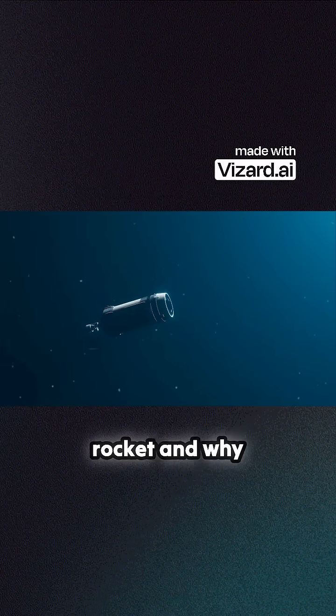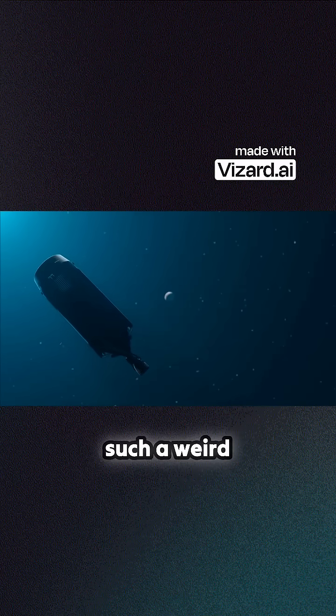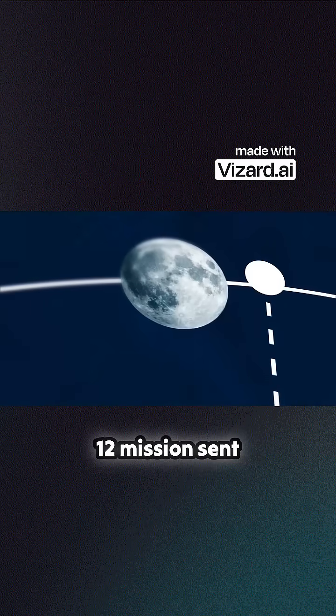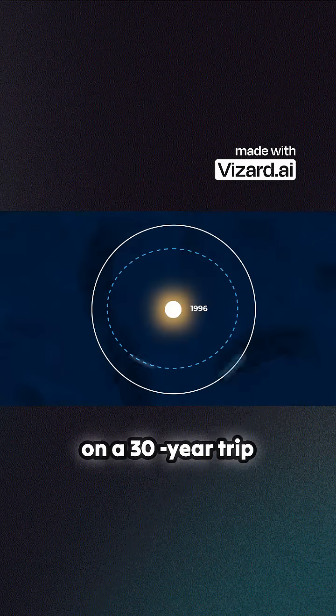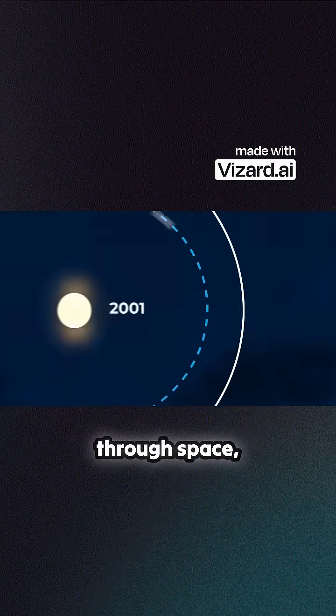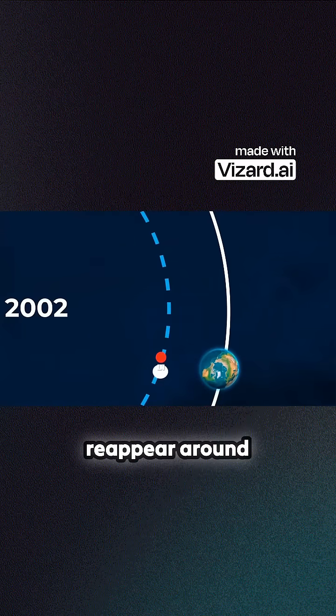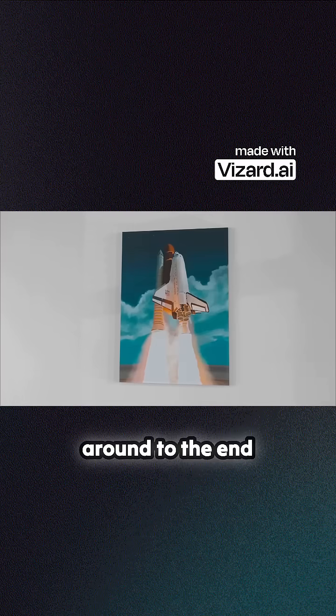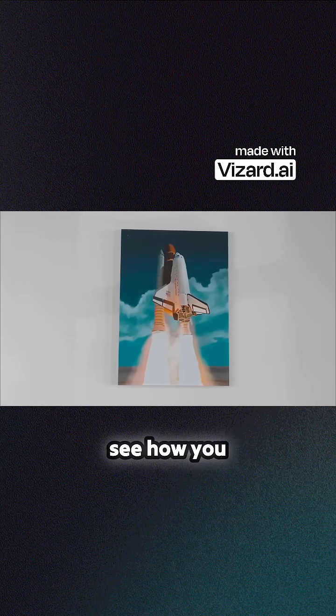But what happened to this rocket, and why did it end up on such a weird journey? In this video, we're going to look at how a tiny error in the Apollo 12 mission sent this rocket stage on a 30-year trip through space, only to mysteriously reappear around Earth. We'll also be giving away this awesome space shuttle canvas print, so stick around to the end of the video to see how you could win.